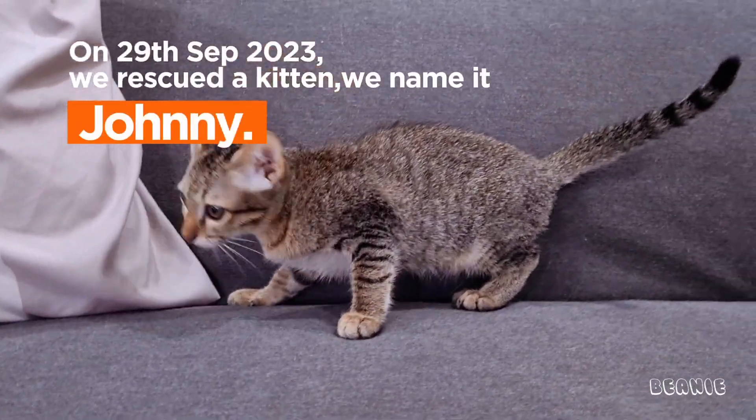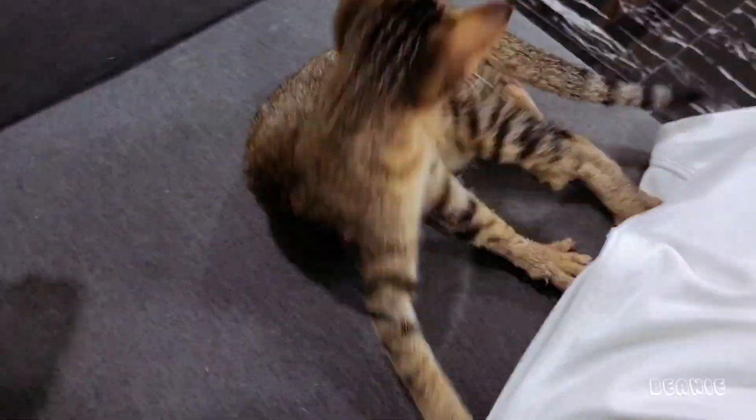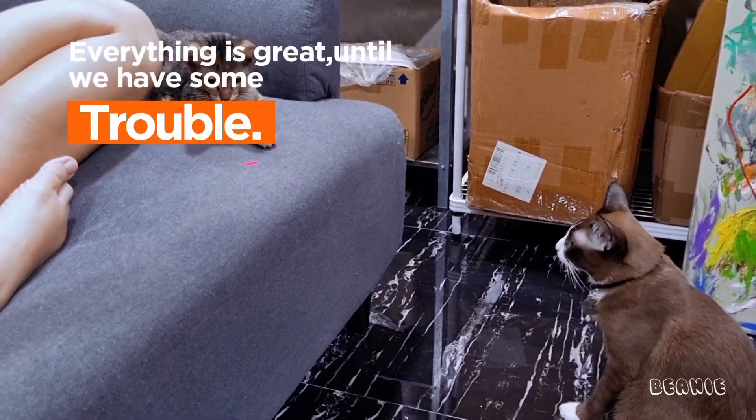On the 29th of September 2023, we rescued a kitten. We named it Johnny. Everything is great until we have some trouble.